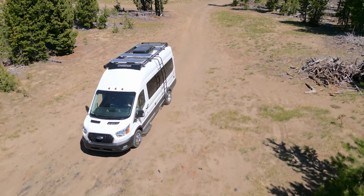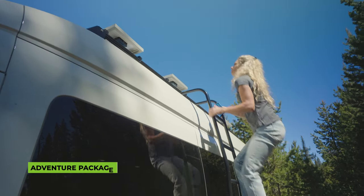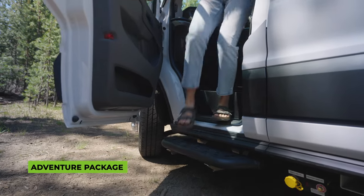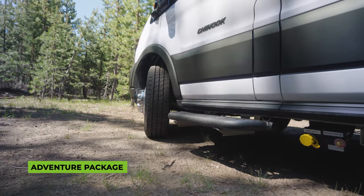For those seeking even more versatility and ruggedness, the optional adventure package includes a full-length roof rack, side ladder, and off-road steps. It's perfect for those who want to explore off the beaten path and take their adventures to new heights.